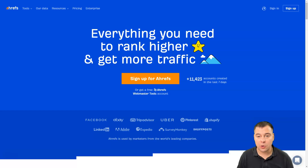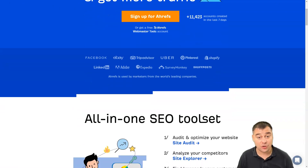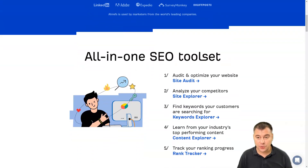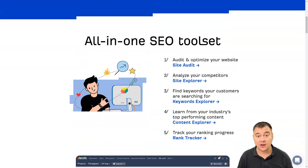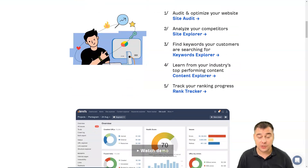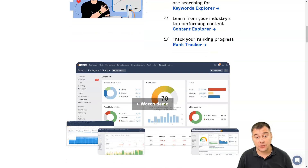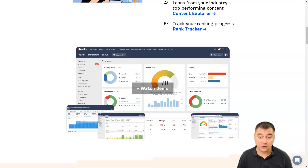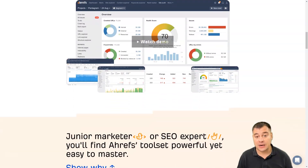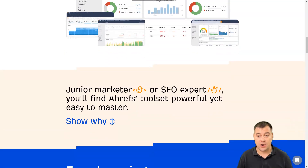Ahrefs. Ahrefs is one of the most recommended SEO tools online. It's only second to Google when it comes to being the largest website crawler. SEO experts love Ahrefs' site audit feature as it's the best SEO analysis tool around. The tool highlights what parts of your website need improvements to rank better in search engines. From a competitor analysis perspective, you can use Ahrefs to determine your competitors' backlinks to use them as a starting point for your own brand.